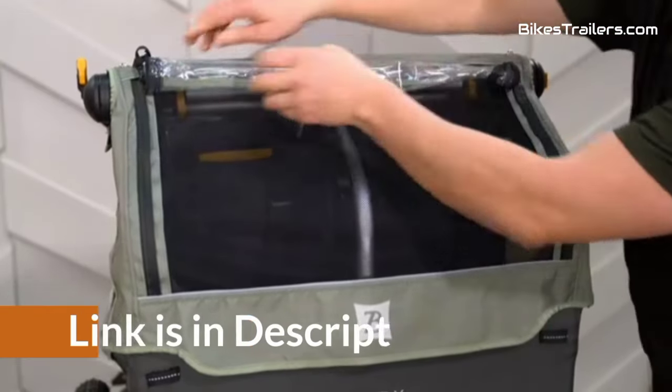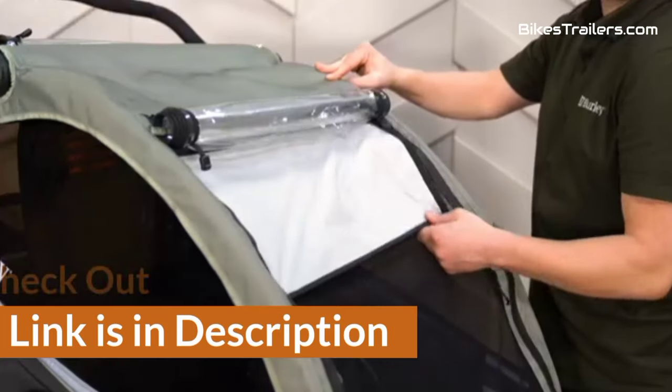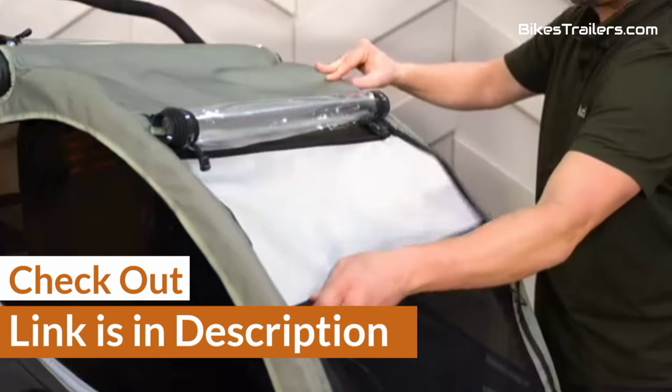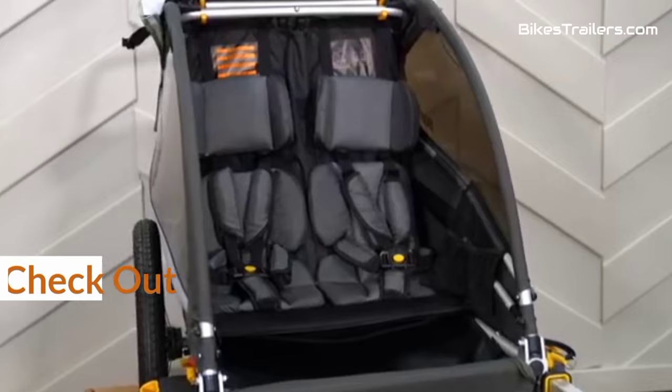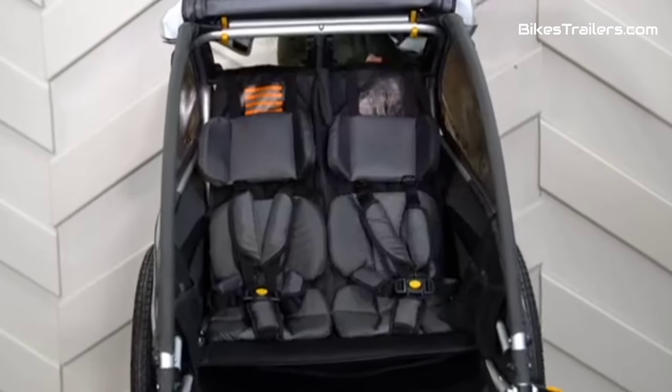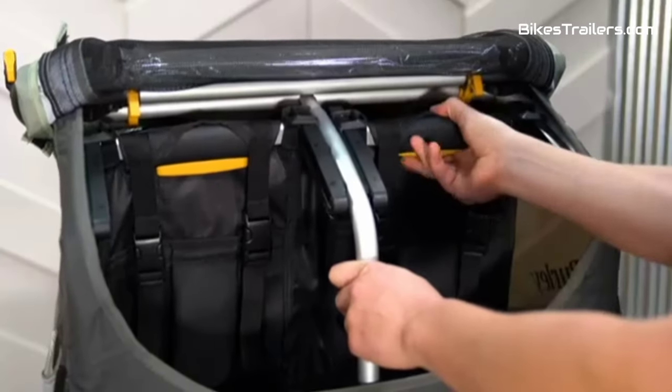For your convenience, I have given the links in the description so that you can quickly check out the trailers. Furthermore, I have ranked them according to usability and compatibility with mountain bikes so that you can choose according to your requirement.